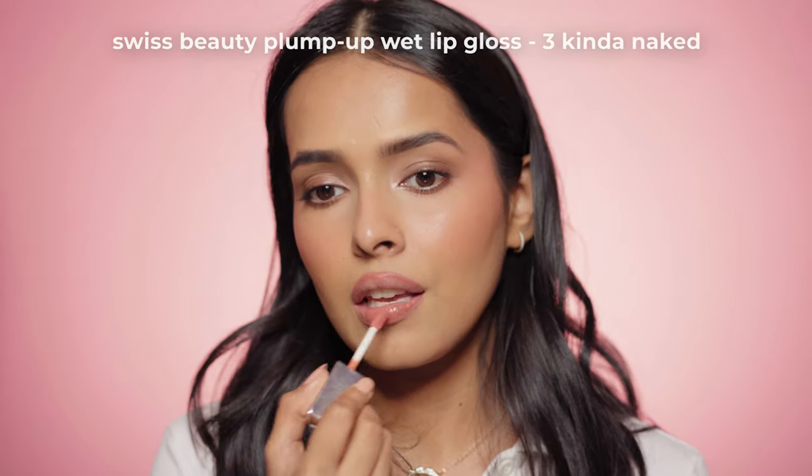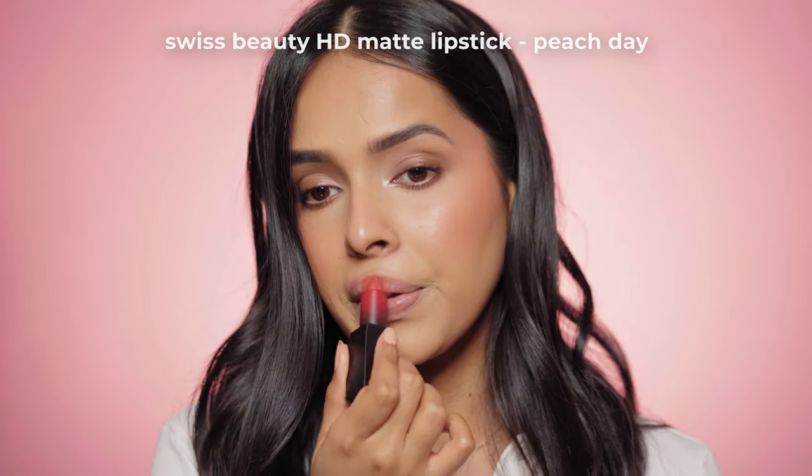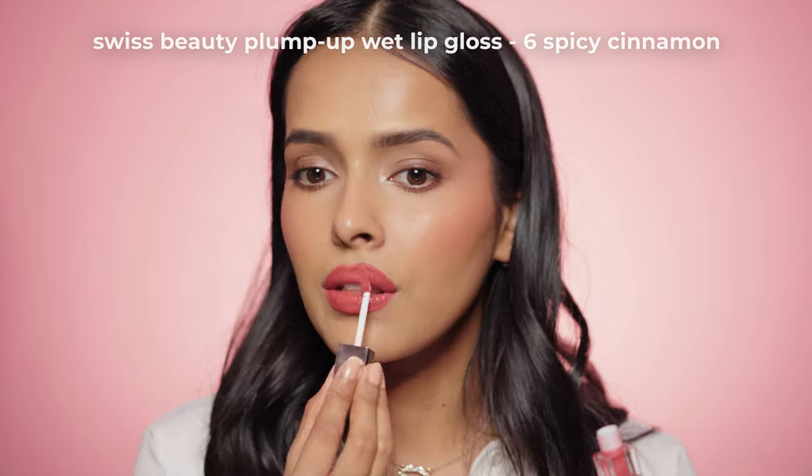Here are some of my favorite lip combos using the Swiss Beauty Plump Up Wet Gloss. First, I'm using the Swiss Beauty Bold Matte Liner in Coco Nude, then the gloss in shade 03 — this gives my perfect glossy nude lip. The next combo is lipstick plus gloss: I'm applying the Swiss Beauty HD Matte Lipstick in Peach Day and topping it off with gloss in shade 06.